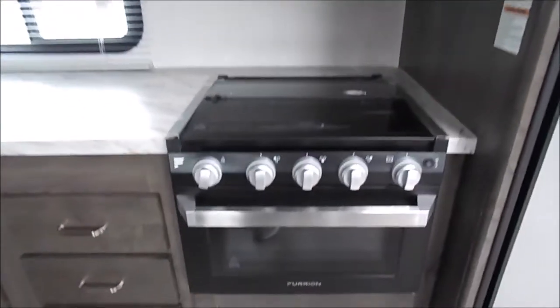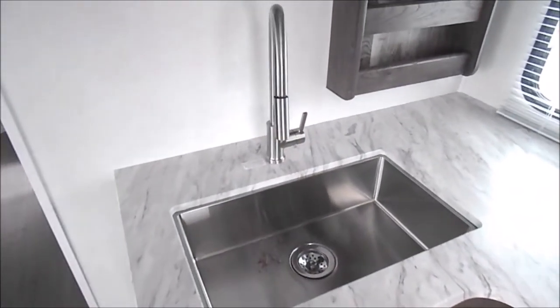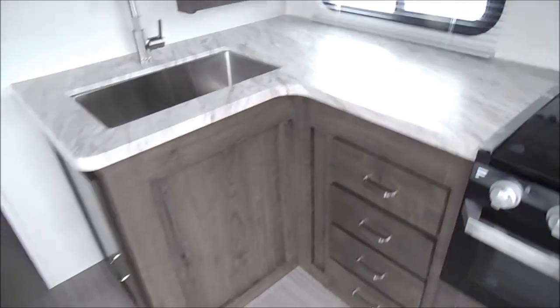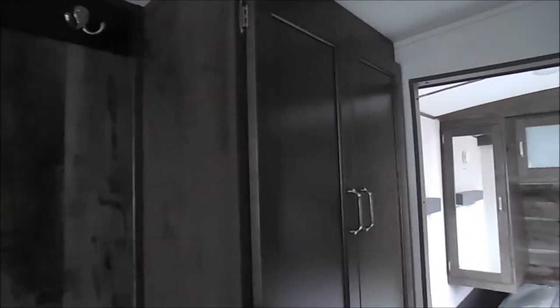Three-burner stove top and oven, stainless steel sink with the pull-down sprayer, and a good amount of countertop space. Here's a spot like a shoe cubby — a spot to put on your shoes — and some coat hangers up above with nice wardrobe space before you get to the bedroom.